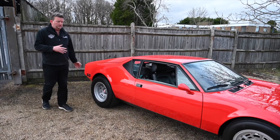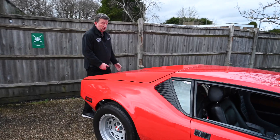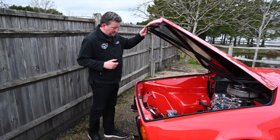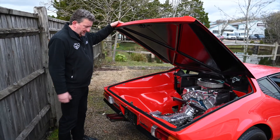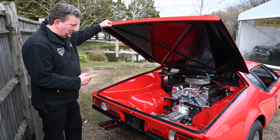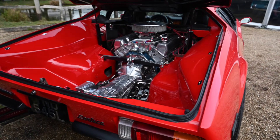He had the engine rebuilt by one of the chairmen of the De Tomaso Club, and as I can show you here, he's done a beautiful job of it. I mean, look at that — that is absolutely stunning. I don't think you'd find many that look in this sort of condition. Beautifully done by the chairman of the De Tomaso Club.